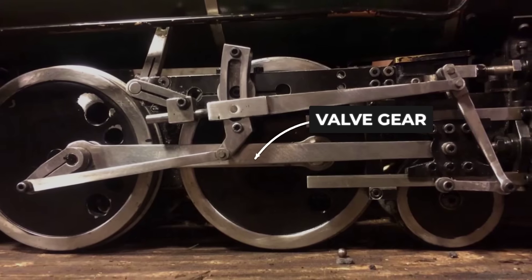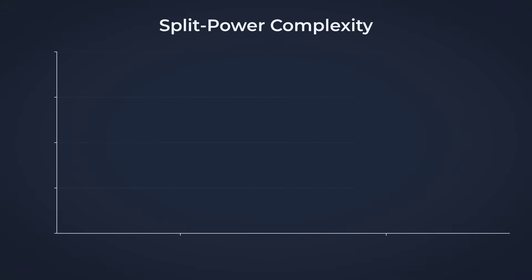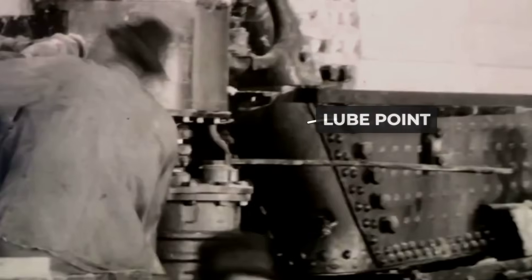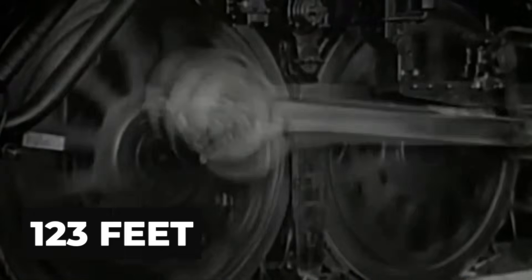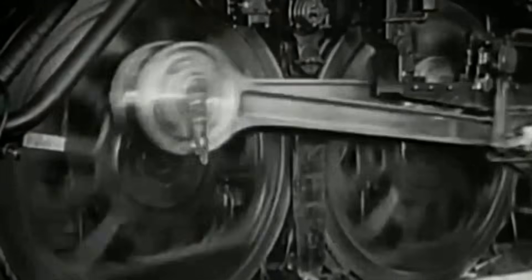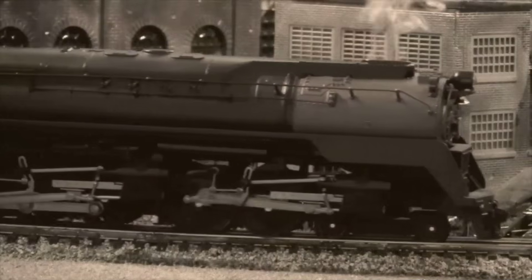Each of the four massive cylinders required its own set of Walschaerts valve gear, so where a conventional freight locomotive might need two assemblies, the Q2 needed four—each with its own rods, levers, and pins. Every moving part doubled, every joint a new point of inspection, every bearing another candidate for wear. The rigid frame, stretching nearly 123 feet from pilot to tender, forced all ten driving wheels to act as one unyielding spine, leaving little room for forgiveness if the track beneath was less than perfect or if conditions shifted suddenly.